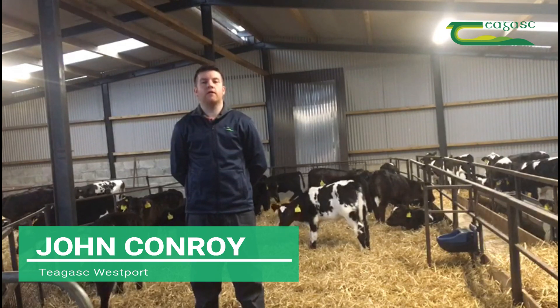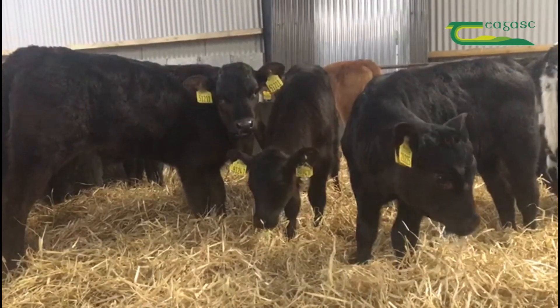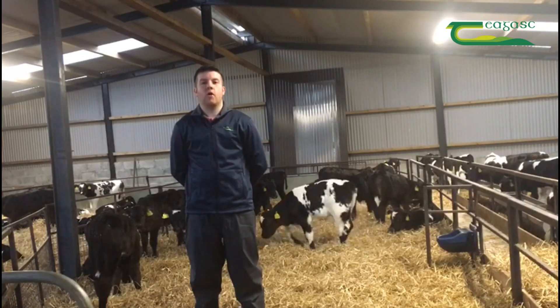The purpose of this short video is to outline the benefits of the Dairy Beef Index to both dairy farmers and beef farmers, and why it should be used this coming breeding season.